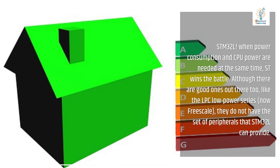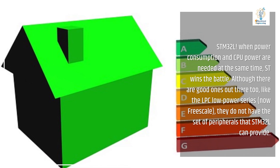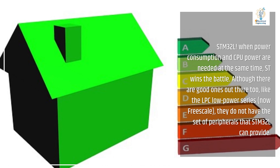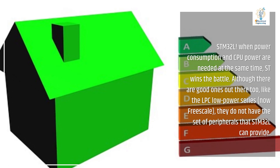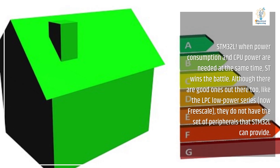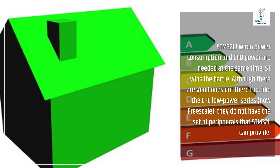When power consumption and CPU power are needed at the same time, the STM32L wins the battle. Although there are good ones out there too, like the LPC low power series — now Freescale — they do not have the set of peripherals that STM32L can provide.